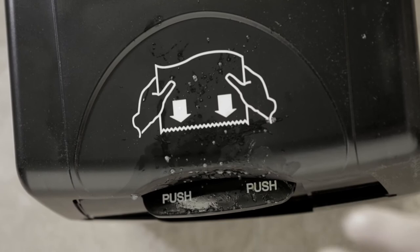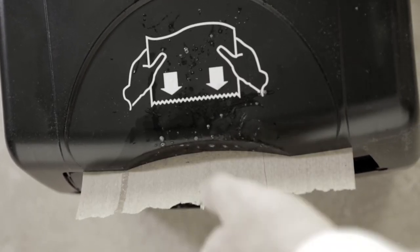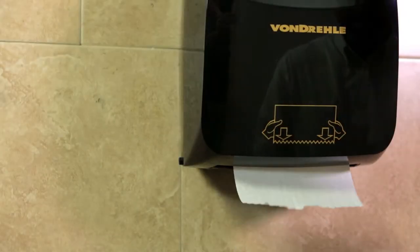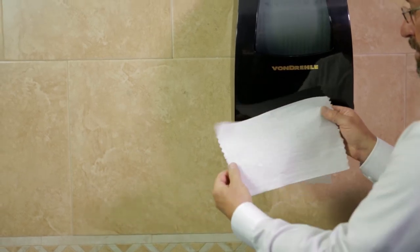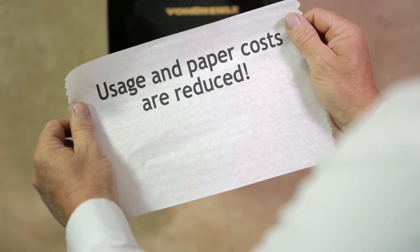Unlike other mechanical dispensers, there is nothing to touch. No cranks to turn or levers to push that thousands of other people have touched. You touch only the towel you use. By automatically cutting an 11-inch long towel, resulting in an average use of two towels per hand dry, usage and paper costs are reduced.